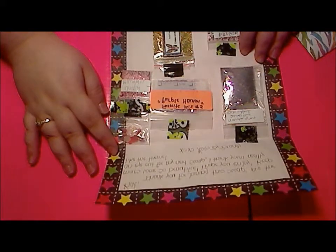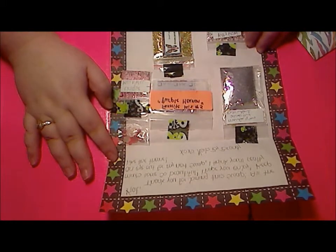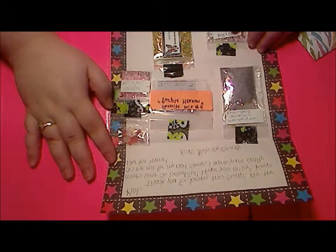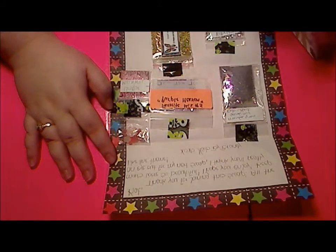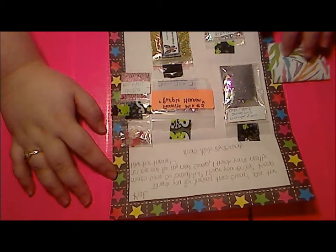Hey guys, Blue Moon Nails here again. I am doing a quick reveal of a group swap held by Nails by Brandy. The theme was your most unique or favorite mix. This is what I received, and I also received a special little gift from her. I love this envelope, Brandy — this is cute.